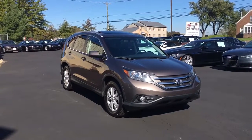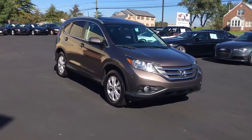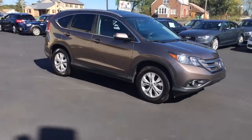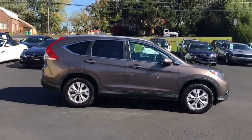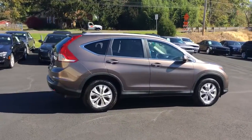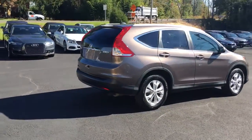Hey, we're here today at Imports for Less, talking about a recent addition to our inventory. This here's a 2014 Honda CR-V — metallic gray on the exterior, with black leather interior. It currently has 45,000 miles on it.